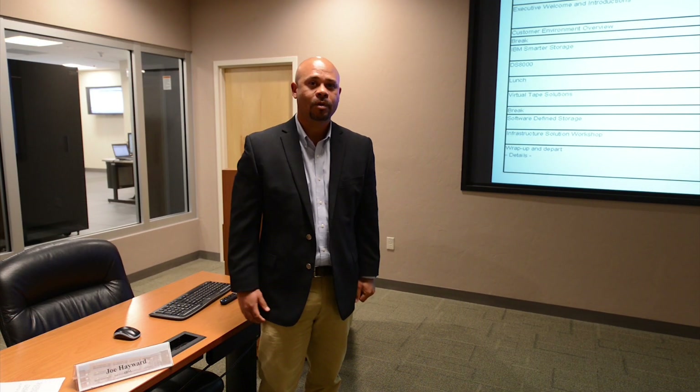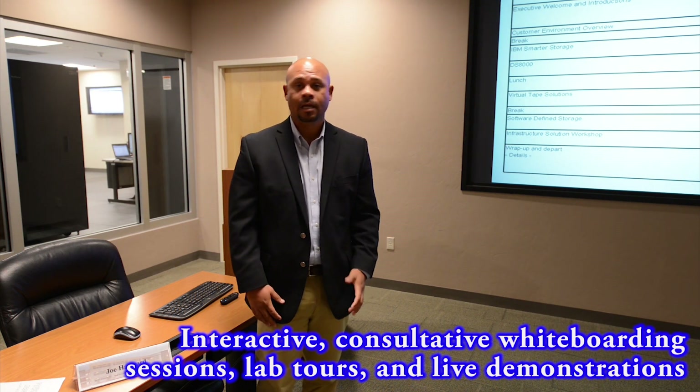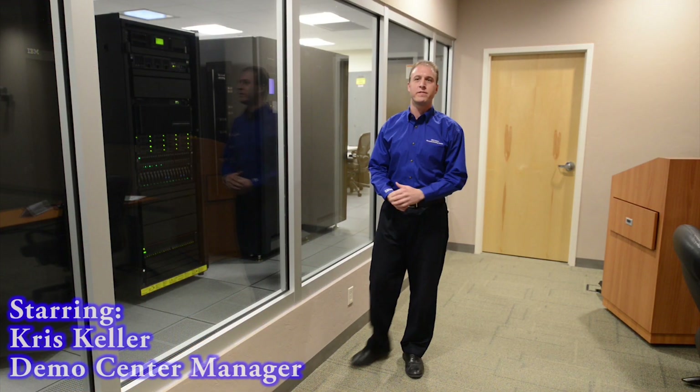We offer whiteboarding sessions to help solve customer problems. We do disk and tape lab tours, and we also do live product demonstrations using the equipment in our demo center. We have a representative sample of networking, servers, and storage, ranging from entry-level to enterprise. This allows us to offer instant, client-tailored demonstrations.